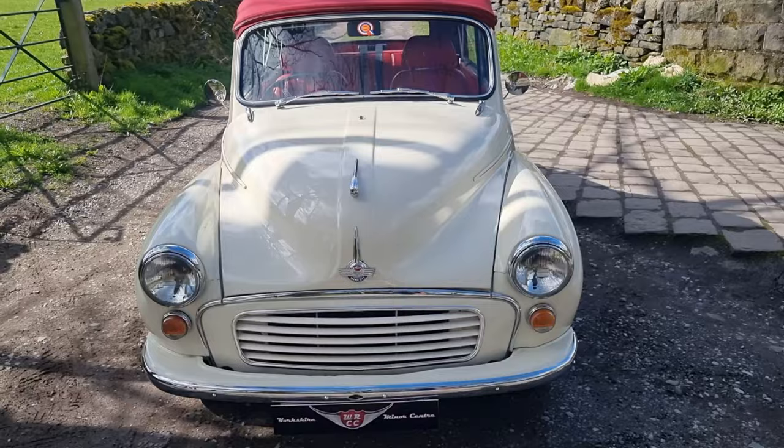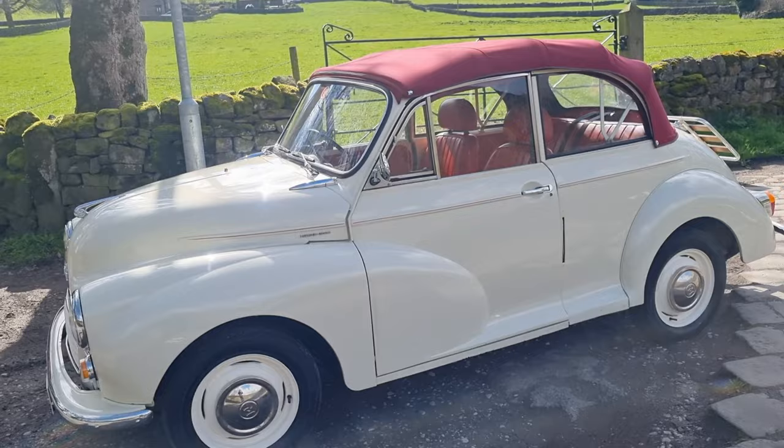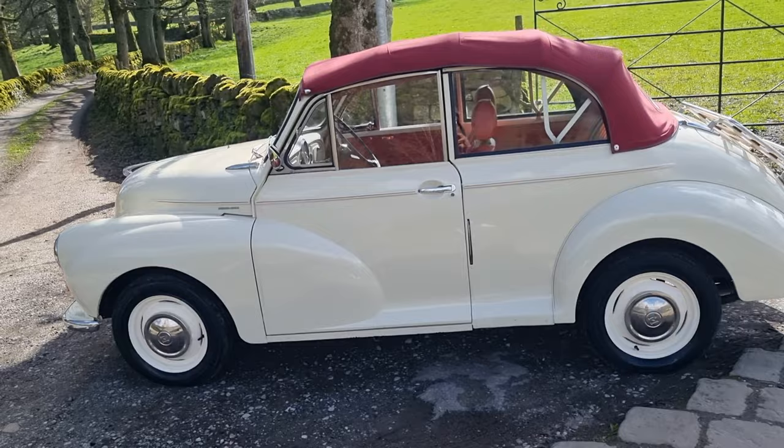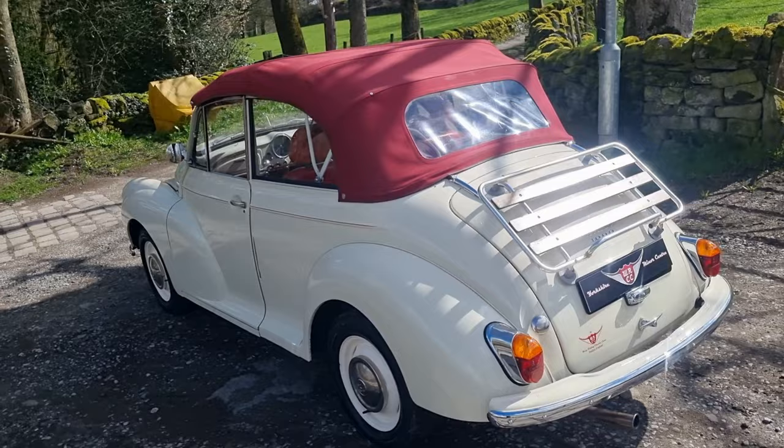Happy Easter weekend WRCC fans — we've got a load of new arrivals to book in over the next week, so give us a bell if you're looking for anything in particular. The first of which is this 1958 Old English White Morris Minor convertible — an original convertible. It's the second time we've had the pleasure of its company here at WRCC.